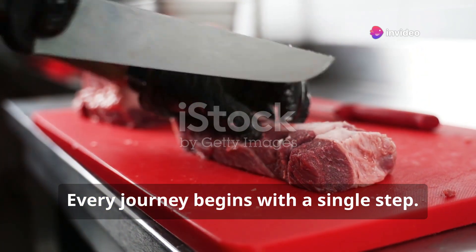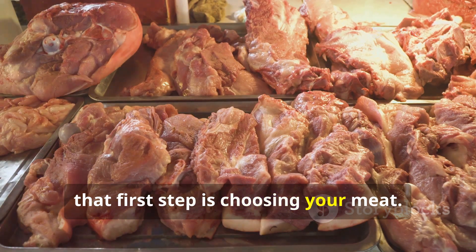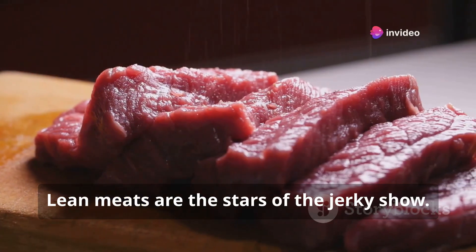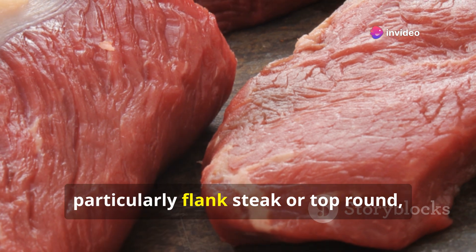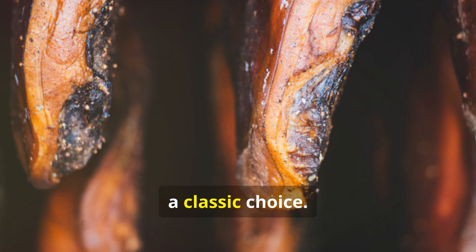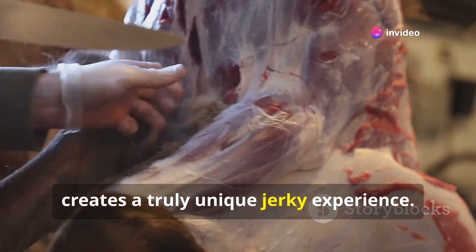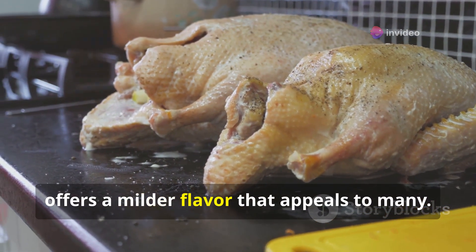Every journey begins with a single step. In the world of jerky making, that first step is choosing your meat. The cut and type of meat greatly influence the final flavour and texture of your jerky. Lean meats are the stars of the jerky show. Beef, particularly flank steak or top round, reigns supreme — its rich flavour and firm texture make it a classic choice. But don't discount the other contenders: venison, with its gamey depth, creates a truly unique jerky experience, while turkey, a leaner option, offers a milder flavour that appeals to many.